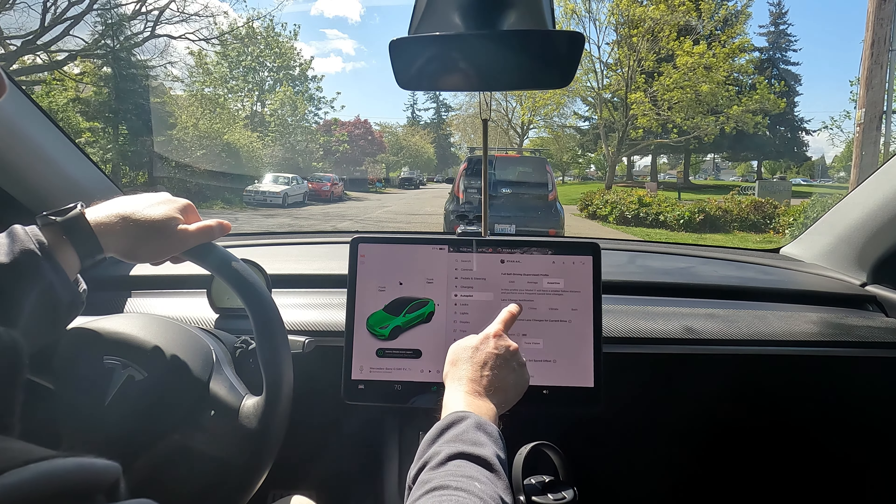Welcome back to Tesla Northwest and EVs. As we can see, we're on Full Self-Driving Supervised 12.3.6. I haven't noticed the new icon before, but that new in-park icon is kind of cool. A couple items before we start: I'm in Assertive mode, lane change notification is off, Tesla Vision Park Assist is on — that's a new thing with this update. I've also got automatic set speed offset at 15 miles per hour. We are set and ready to go. We're heading to Barnes and Noble, out around Bellingham, then I-5 South off the Guide Meridian.